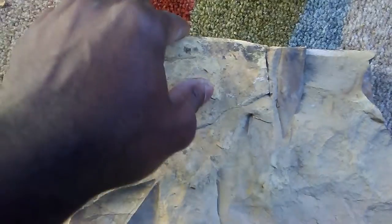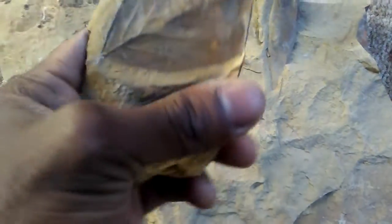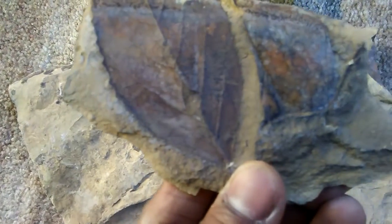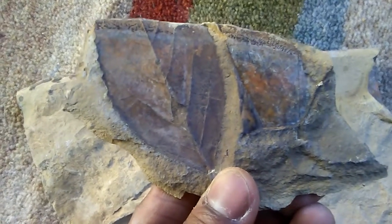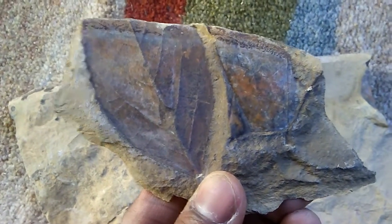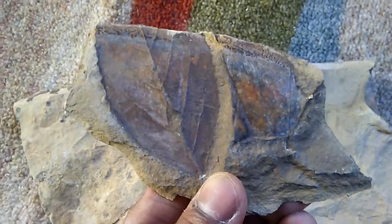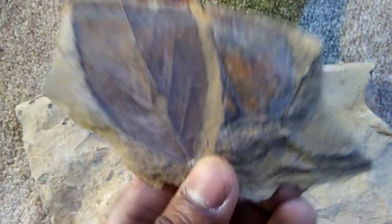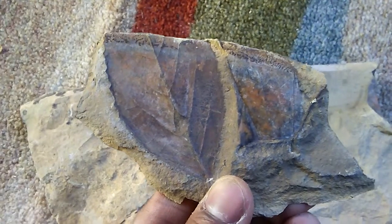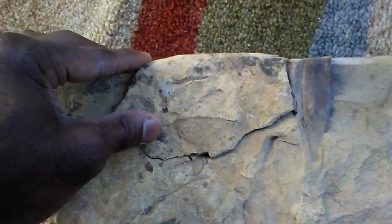So I cracked this rock that's full of plant fossils, and lo and behold, here comes a plant fossil. This plant hasn't seen the light of day for 66 to 67 million years — right at the end of the age of dinosaurs — and I'm the first person to ever find it. And it fits right back in its place.